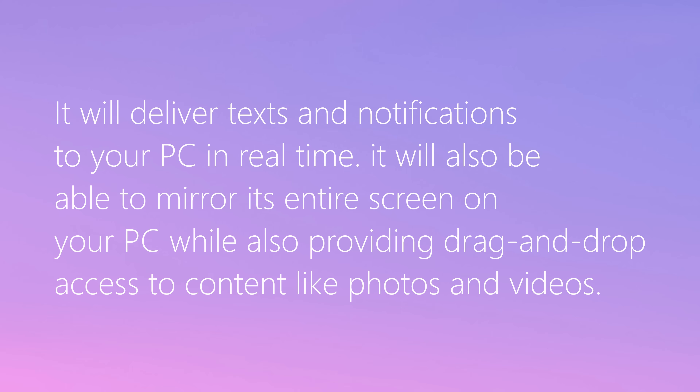Also, it'll be able to mirror the entire screen to your PC — and again, this is all through Bluetooth and Wi-Fi, so you don't have any cables attached. You'll also be able to drag and drop content like photos and video between the computer and the phone.